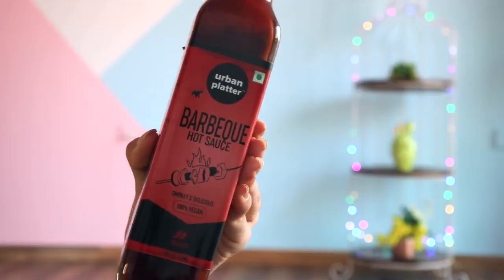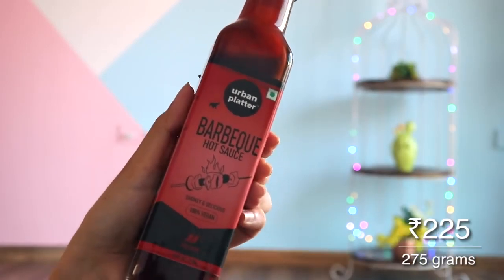Talking about barbecue — I have a barbecue hot sauce bottle by Urban Platter. This is also 100% vegan. My approach with veganism is that wherever I can get vegan options, I will take them. Another thing that attracted me to this was the smoky flavor — the usual barbecue sauces are very sweet but not that smoky. This one is more smoky than the usual ones, so I quite like it.